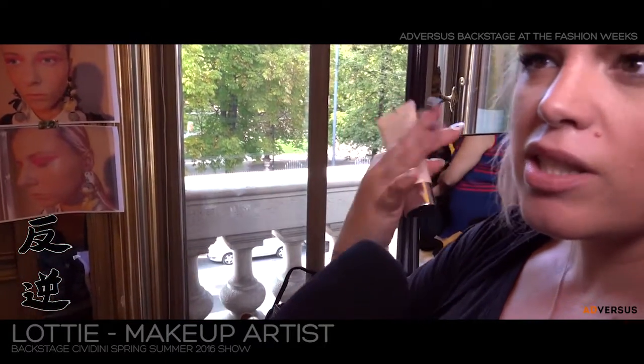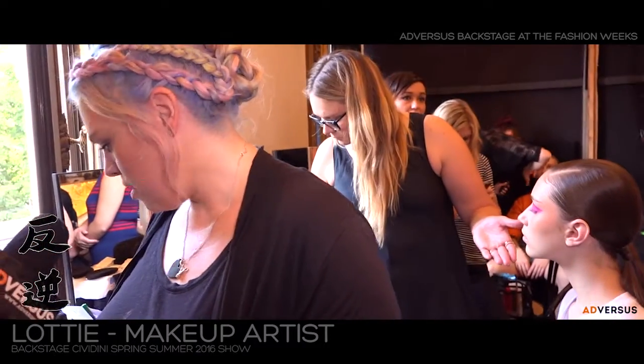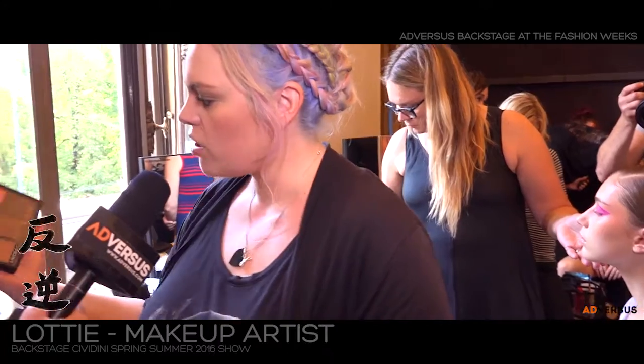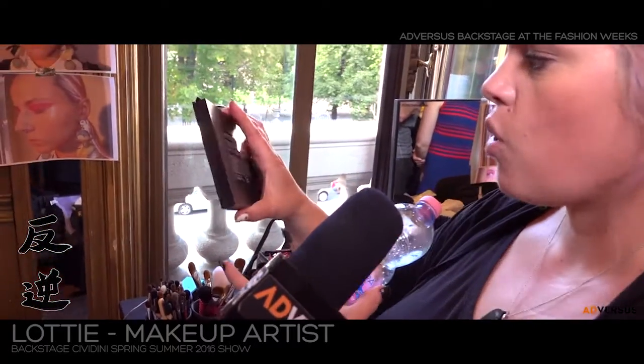It's really nice because it still looks like skin, but everyone looks perfect and they have a nice glow. On the cheeks, we used Anastasia Beverly Hills — it's actually a contour color, and we used this one here, which is a warm coral.